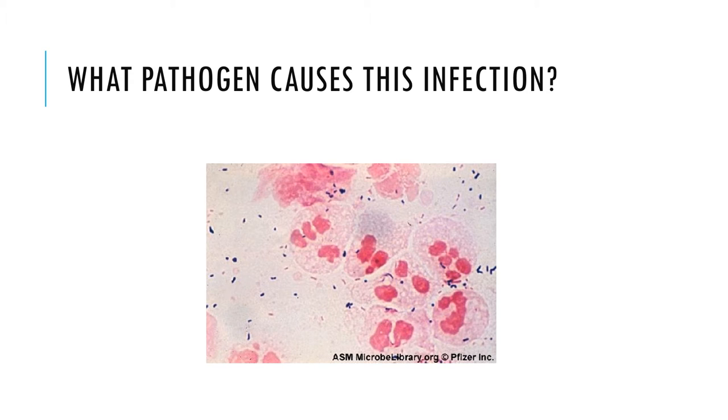Chlamydia trachomatis is a gram-negative bacteria, ovoid in shape. This bacteria is an obligate intracellular bacterium, which means it requires a host — in this case a human host — to survive and multiply. It is a non-motile and non-spore-forming bacteria.